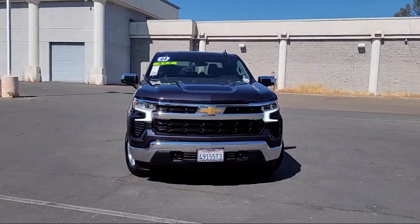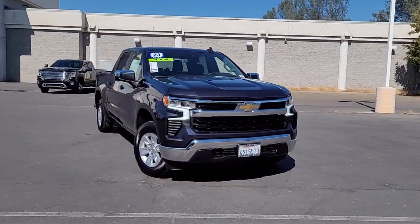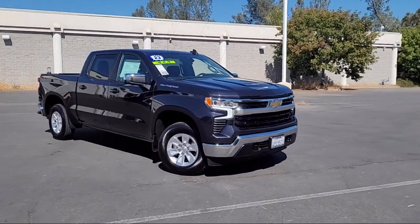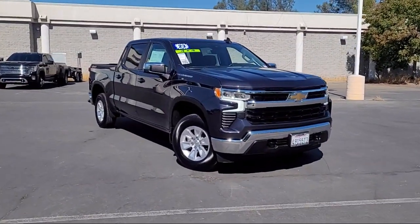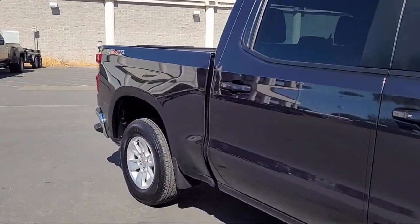Here's another example of a great Folsom Chevy vehicle, and it comes equipped with All-Star Edition, Chrome Bumpers, Keyless Entry, Forward Collision Alert, Lane Keep Assist with Lane Departure Warning, Heated Driver and Front Outboard Passenger Seats, and Auto Locking Rear Differential.